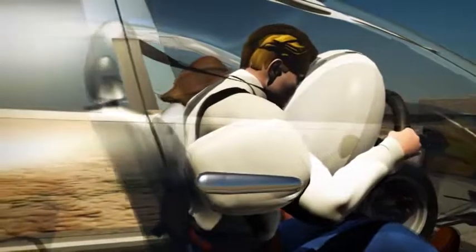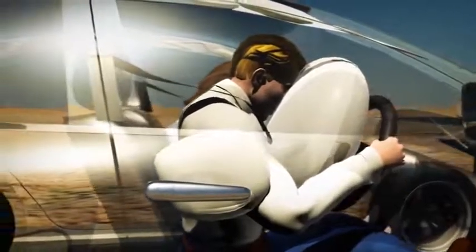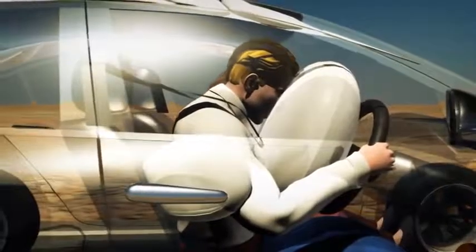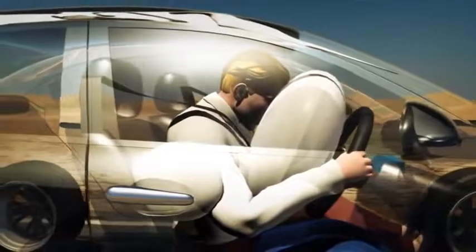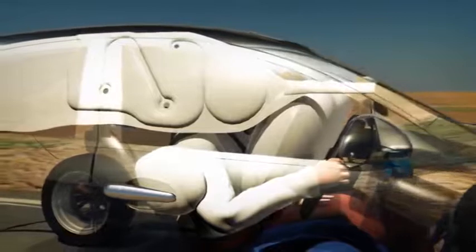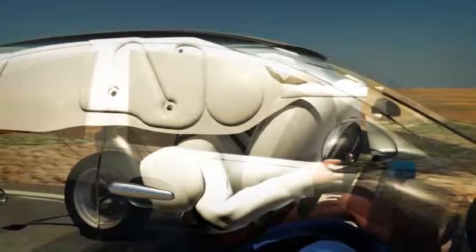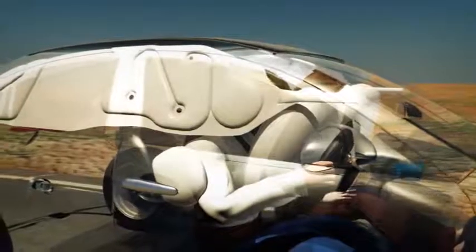Curtain airbags also protect occupants during side impacts and may also deploy during vehicle rollover. Located in the roof lining between the A and C pillars, they are designed to cover windows, minimising head and neck injuries to passengers in both the front and rear seats.